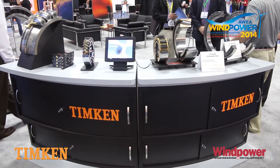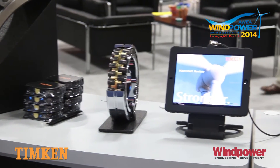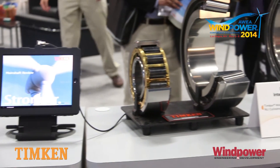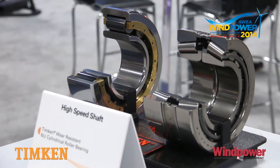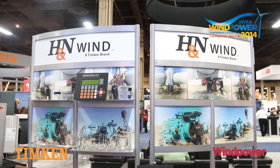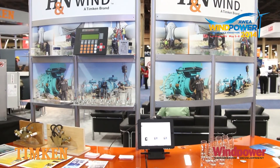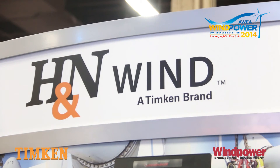This is just one application. We're also very active in the bearings throughout the gearbox — very complicated. Each individual position has its own limitations, different problems, and different upgrades you can do to make them better. We've also partnered the upgraded products with our services team, which is H&N Wind, who can actually go out into the field, work with customers to understand their problems, and then go up tower with them and solve the problems on site.